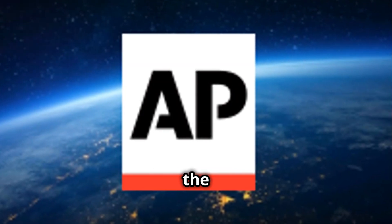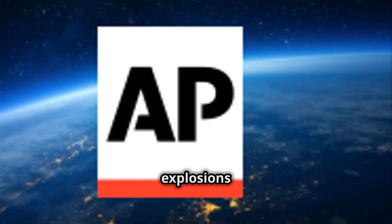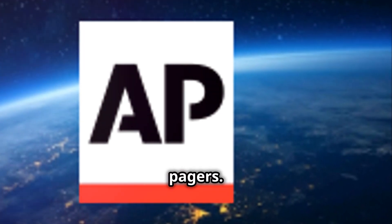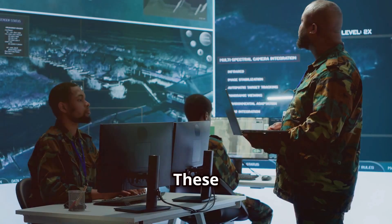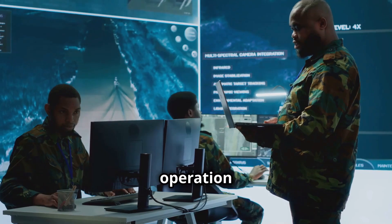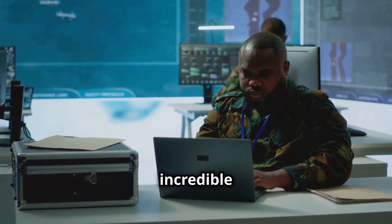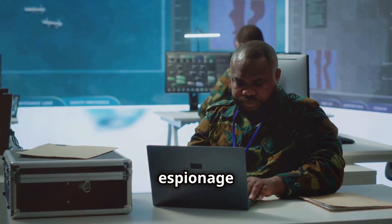Recently, Hezbollah, the prominent political and militant group in Lebanon, became the target of a series of explosions caused by something you'd never expect — pagers. Yes, you heard that right. These seemingly outdated devices were rigged with explosives in a high-tech operation believed to be orchestrated by Israel. Let's break down how this incredible feat of technology and espionage was pulled off.